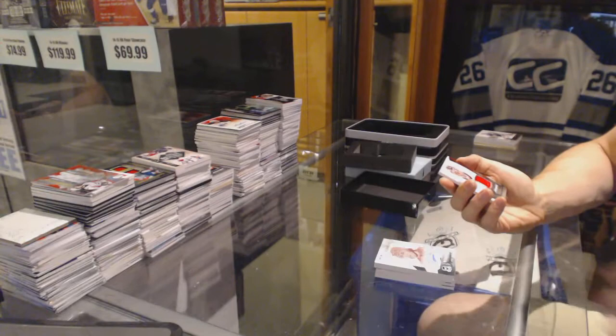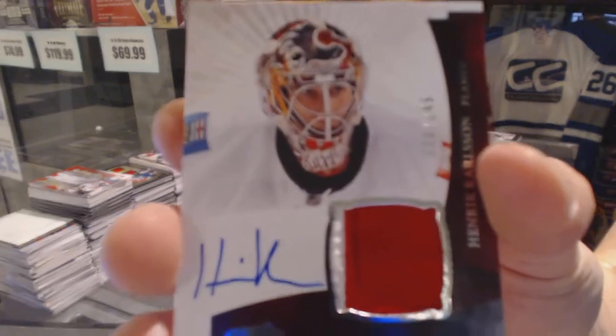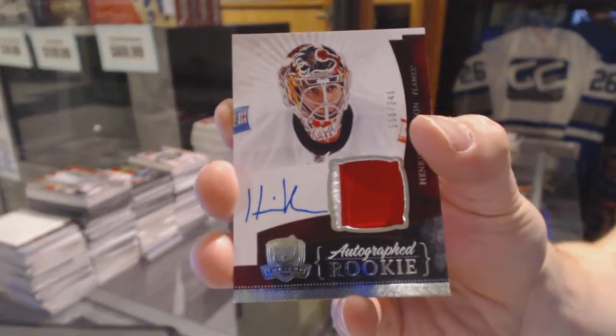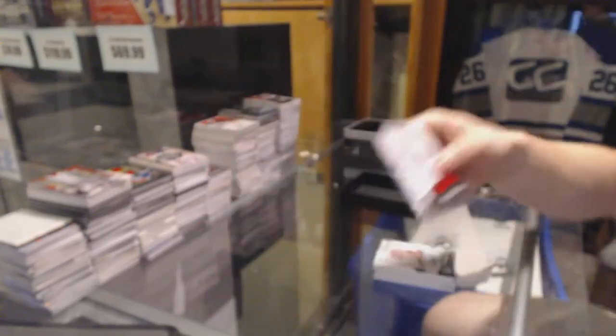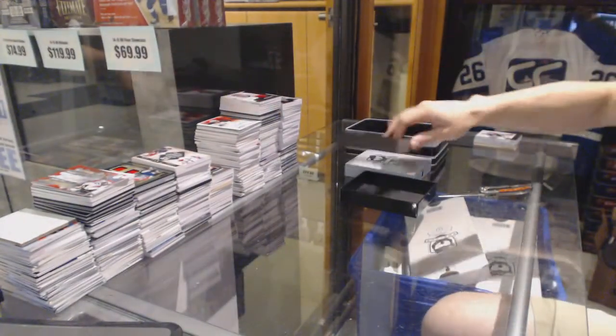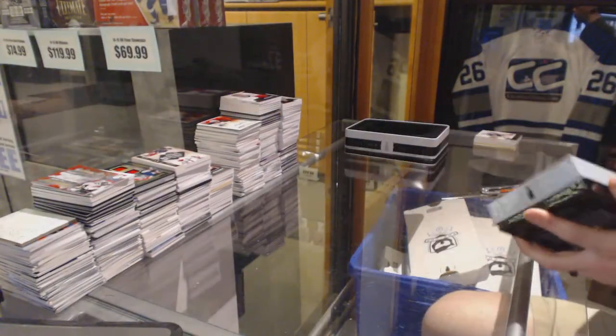We've got a two-color rookie patch auto number 249 for the Calgary Flames, Henrik Carlsson. Rookie patch auto 249 for the Flames. Let's circle back to team one now.